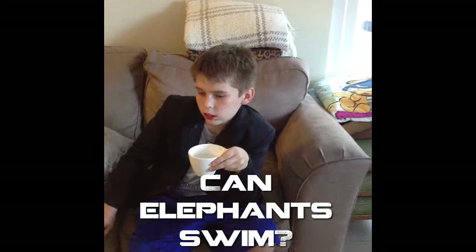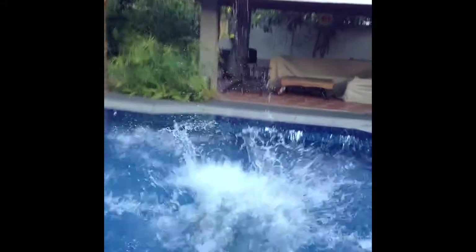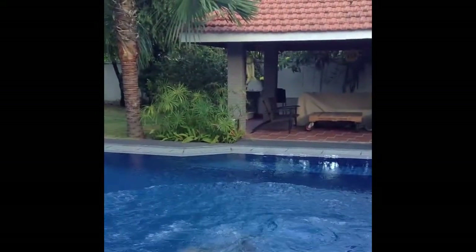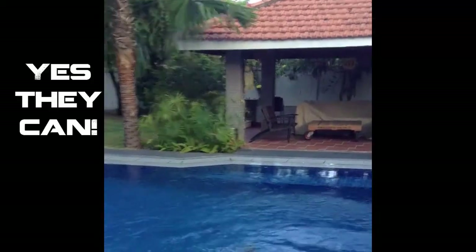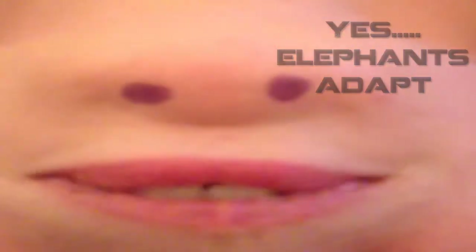I wonder if elephants have adapted. In fact, they can! I guess they can. Elephants have adapted to live in their surroundings. For example, African elephants have developed large ears so that they can cool themselves in hot weather. Elephants have developed long tusks that protect them from their predators.